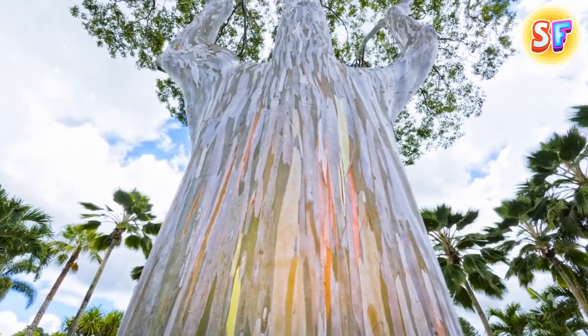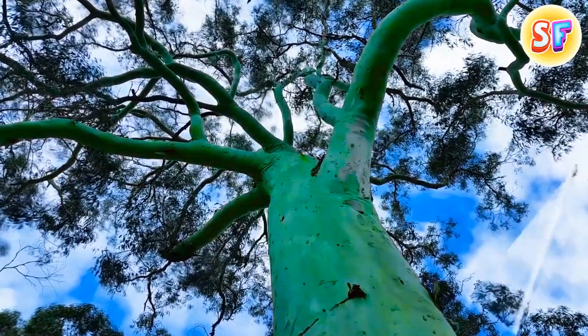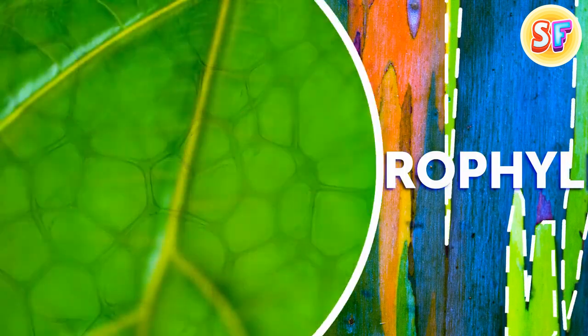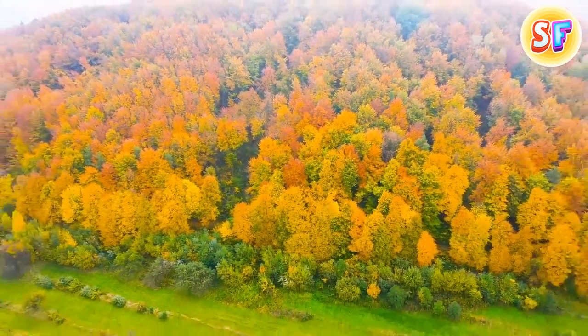One of the most beautifully colored trees in the world is located in the Philippines and Indonesia. It's called the Rainbow Eucalyptus, named for its bark that switches colors and peels away as the tree ages. The bright green bark is the youngest, as it contains chlorophyll, usually found in leaves. It then switches to purple and then to red, and finally turns brown as it grows and loses the chlorophyll. Don't be tricked into thinking that's a whole forest — it's one single tree.